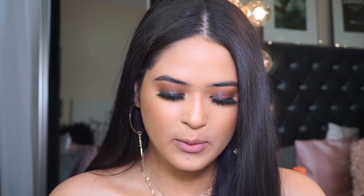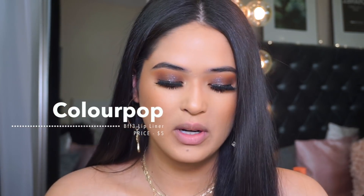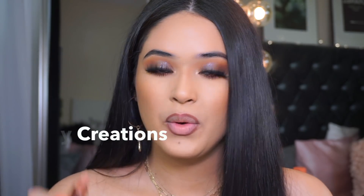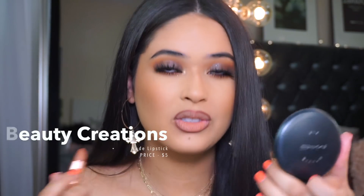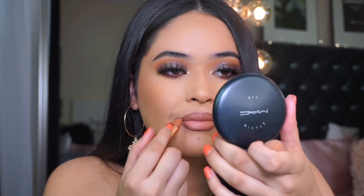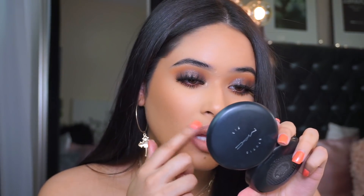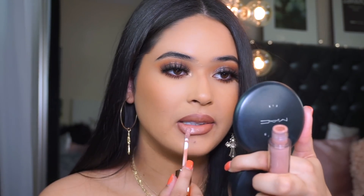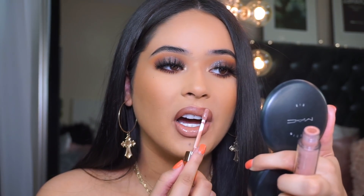You can do it without the gloss depending on if you're a gloss or matte type of girl. For the next combo, I'm going in with ColourPop in BFF3 — one of my favorite lip liners. I've had this one since 2018 and they last a really long time. I'm lining my lips — always make sure your liner is sharpened for the most perfect lines. Then I'm going in with Beauty Creations Early Naked lipstick — so creamy and so affordable, I think they're like $4. For gloss, I'm going in with Foxy lip gloss. This is what it looks like with the gloss on.